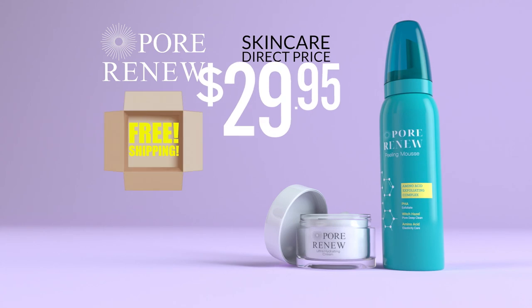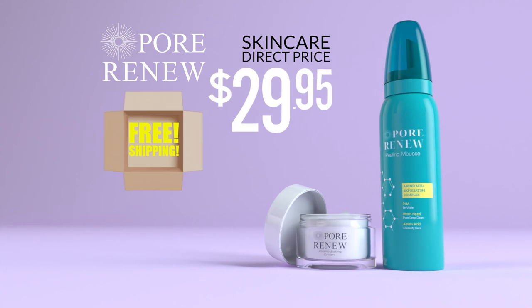Beautiful skin begins with Pore Renu. Call or go online to PoreRenu.com right now. Here's how to get yours.